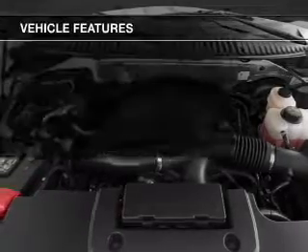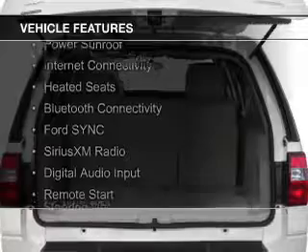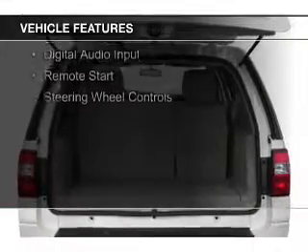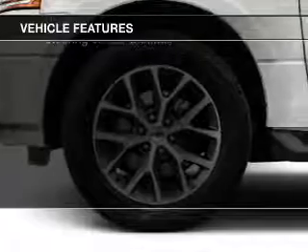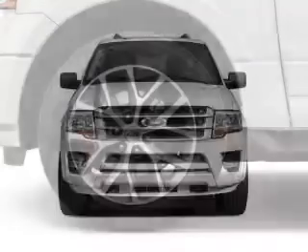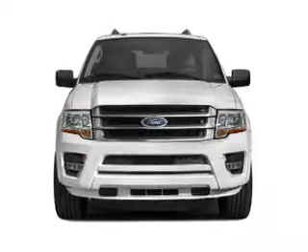The features include a turbocharger, a power sunroof, internet connectivity, heated seats, Bluetooth connectivity, Ford Sync voice activation, Sirius XM satellite radio, digital audio input, remote start, and steering wheel controls.